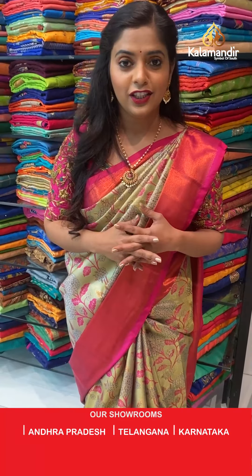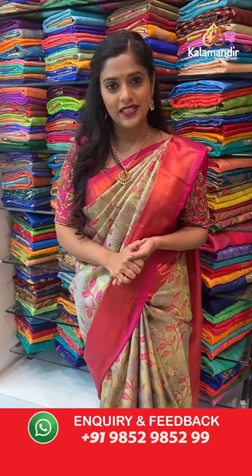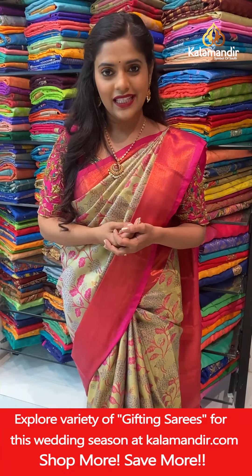I hope you all enjoyed this grand collection of Zari by Zari Pattu sarees. It is at 20% off only for 24 hours — do not miss out on this opportunity. Go grab your sarees soon, I will be back with yet another collection.